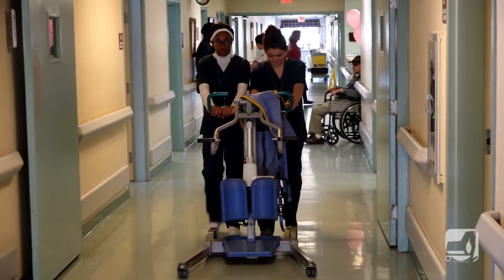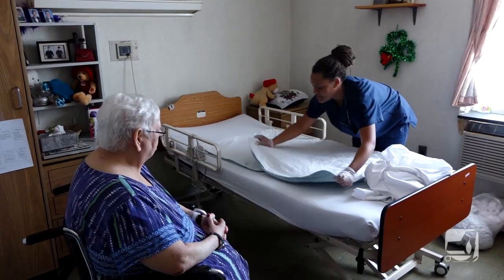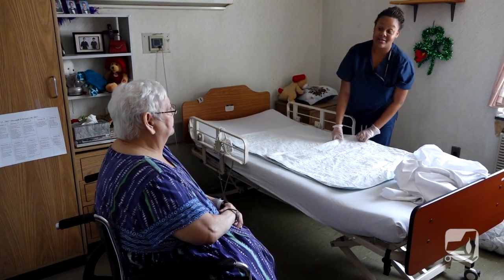Over the last two years, 95 students passed the New York State Education and Health Department Certification Test. Graduates are attending college and working in the health care field. Reporting for NISBA News, I'm Casey Nicholson.